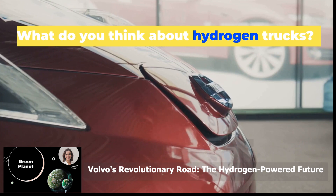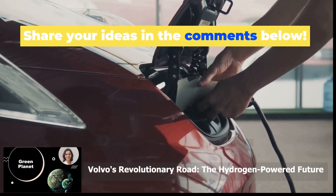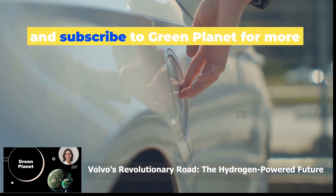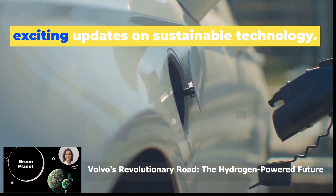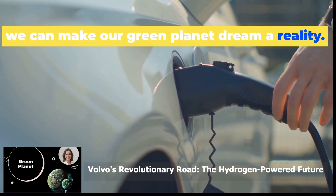What do you think about hydrogen trucks? Are they the future of transportation? Share your ideas in the comments below. If you enjoyed this video, don't forget to like, share and subscribe to Green Planet for more exciting updates on sustainable technology. Together we can make our Green Planet dream a reality.